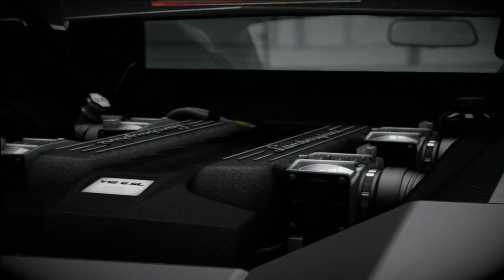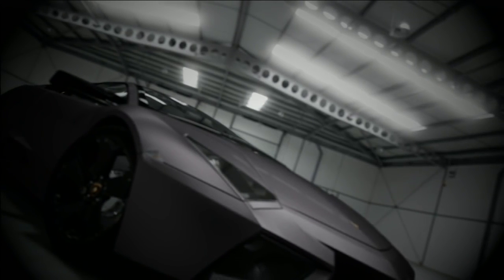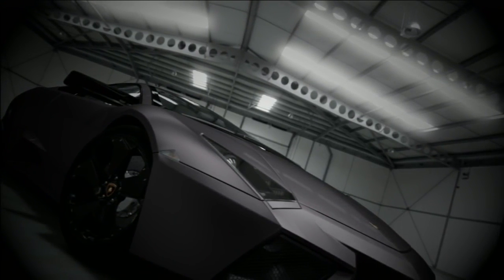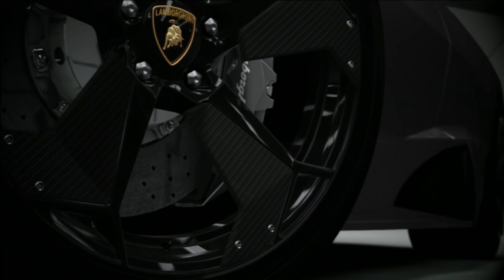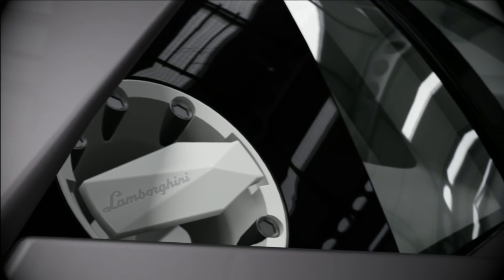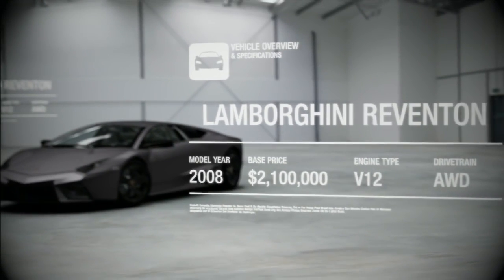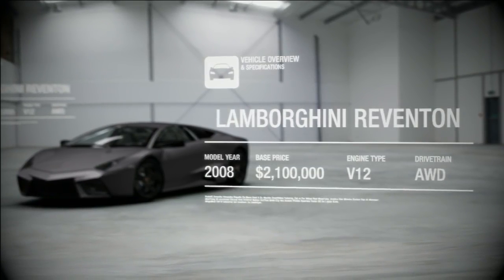Firing that up is like strapping a unicorn to the roof and driving around shouting 'LOOK AT ME!' through a loud hailer. Frankly, you've more chance of seeing a unicorn than seeing a Reventón, because Lamborghini made just 20 of them. Although if you do see one, you'll almost certainly remember it.